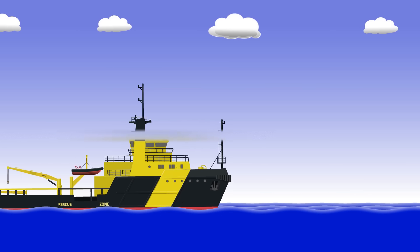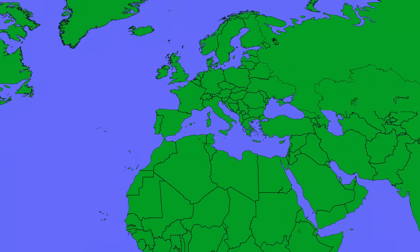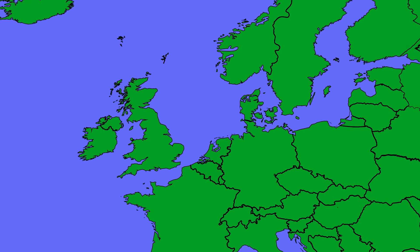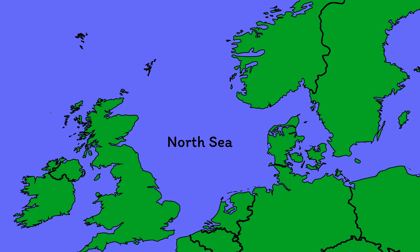This vessel is an ERRV, or Emergency Response and Rescue Vessel. They typically work in areas like the North Sea, standing by offshore installations like oil rigs, just in case they're needed in an emergency.